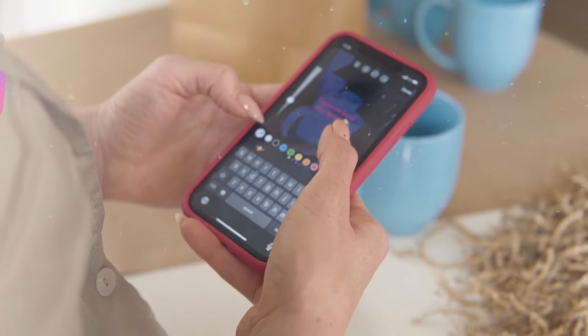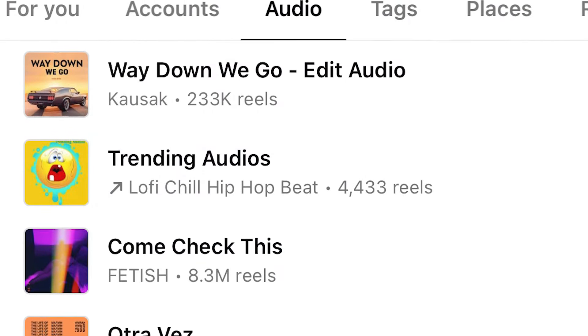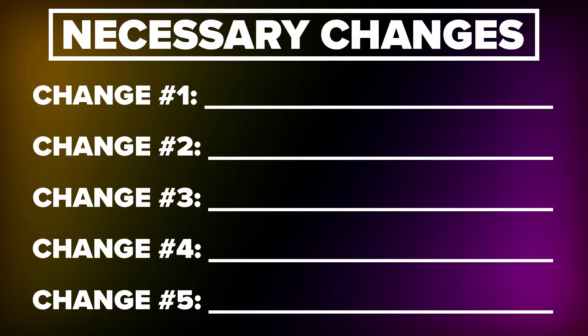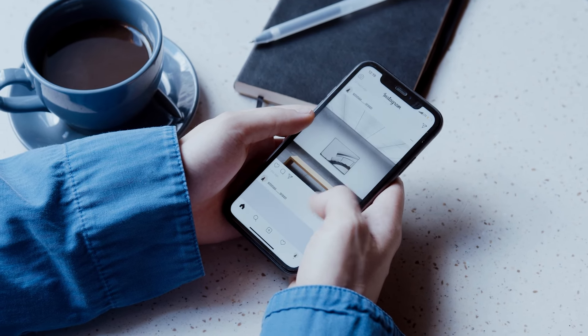Did you know that posting your stories the wrong way on Instagram could be destroying the amount of views you're getting? Or maybe you didn't know that choosing the right sound or hashtags could also be destroying your views. Those two things are small stakes compared to the other five changes I'm going to share with you, because if you don't implement these, you're going to be using outdated Instagram tactics that slow down your reach and your follower growth during, quite frankly, the easiest time ever to grow on Instagram.